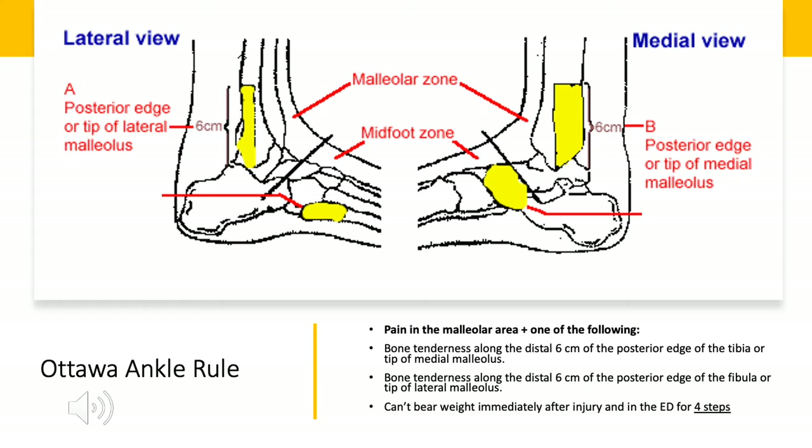Moving on to the Ottawa ankle rule, one that comes up pretty often in test questions and in clinical practice. This one is similar, except it's going to be pain in the malleolar area, plus one of the following: bone tenderness along the distal six centimeters of the posterior edge of the tibia or the tip of the medial malleolus, shown as label B in the medial view; or bone tenderness along the distal six centimeters of the posterior edge of the fibula or the tip of the lateral malleolus, shown as A in the lateral view. And similarly to the Ottawa foot rule, if they can't bear weight immediately after the injury and in the ED for four steps, this also gets you a positive. So if they have pain in the malleolar area plus one of those, they're going to get an ankle series.